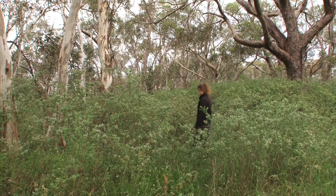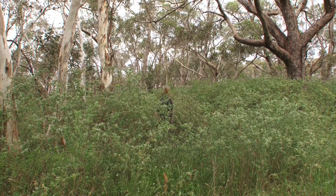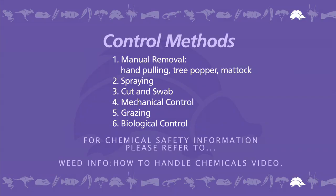Broom can also reduce available grazing land in pasture situations if left unmanaged. Like controlling most weeds, broom control requires long-term commitment. Control programs may be more effective if a combination of different methods are used for controlling infestations.